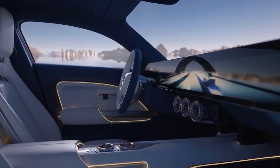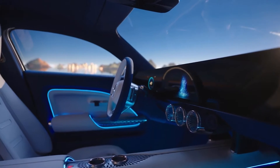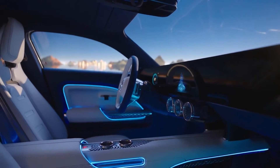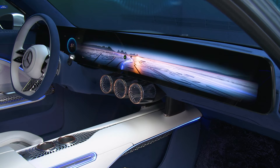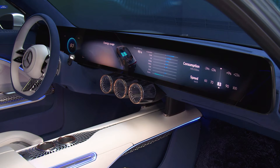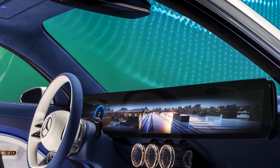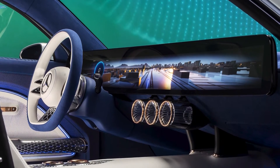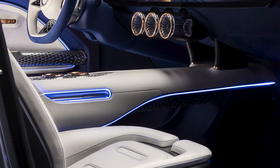It has the Mercedes me connect system, which allows the driver to access various services and features from their smartphone or smartwatch. It also has the Mercedes Intelligent Drive system, which provides various driver assistance and safety features, such as adaptive cruise control, lane-keeping assist, blind-spot assist, and emergency braking. The car can also communicate with other vehicles and the infrastructure to optimize traffic flow and energy consumption.